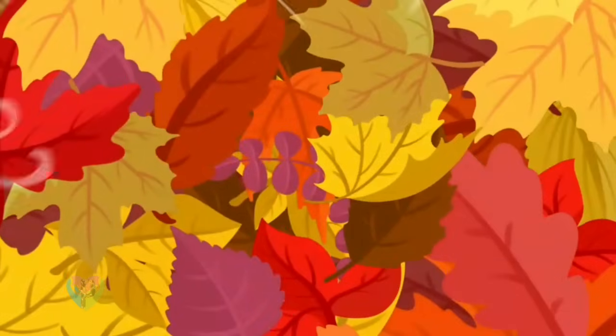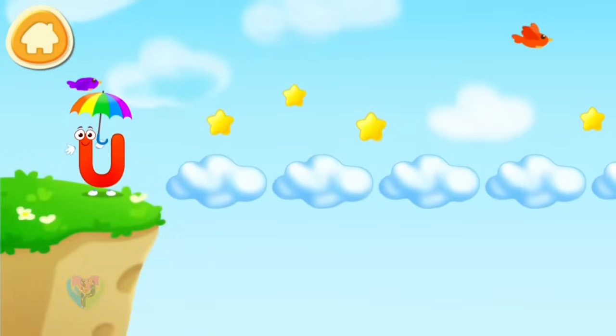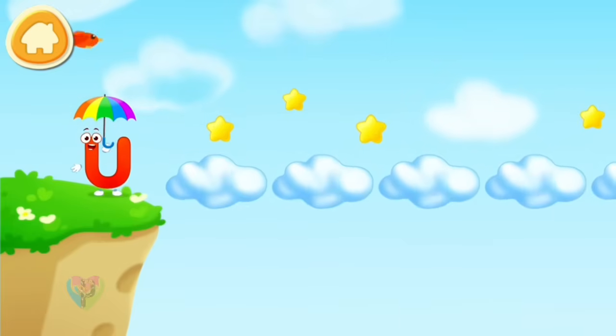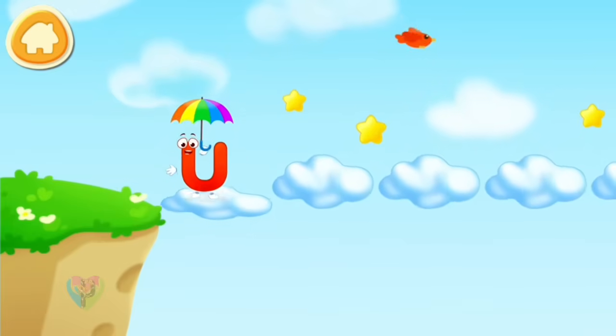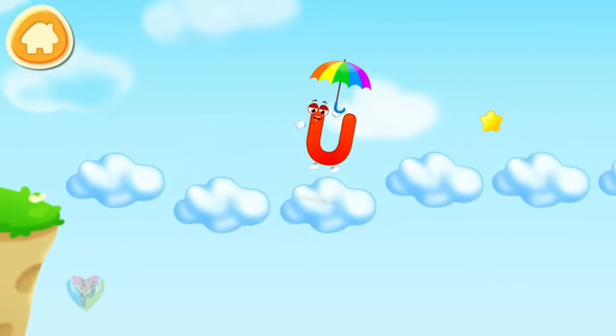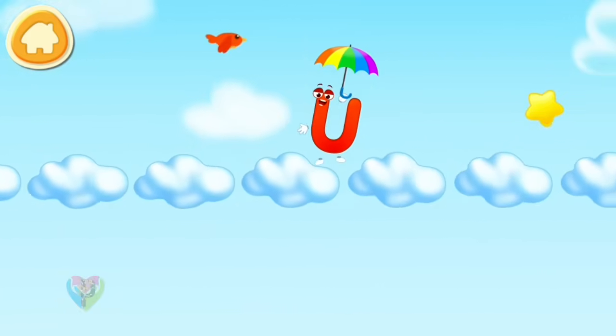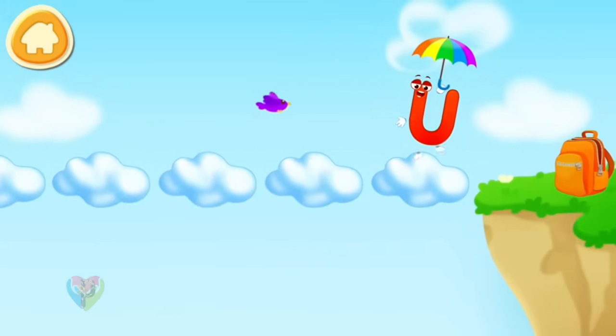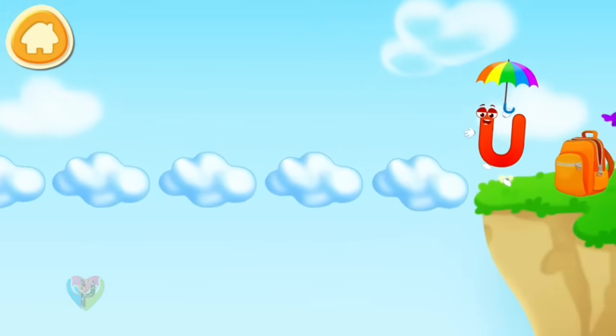Letter U wants to get to another mountain. Let's fly with the umbrella! Hold the screen to go up in the air. Don't forget to collect a star!